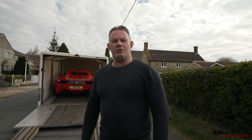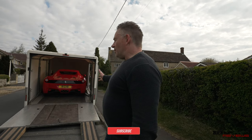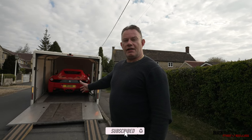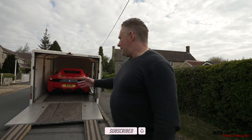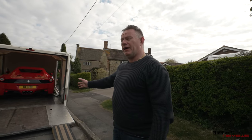Hi everyone and welcome back to the channel, Rich For Use. I'm Richard and today we're here with Charlie Drummond, who's actually collecting the 458 to take it up to Reap Midlands for detailing and more specifically for a full PPF clear coat covering.